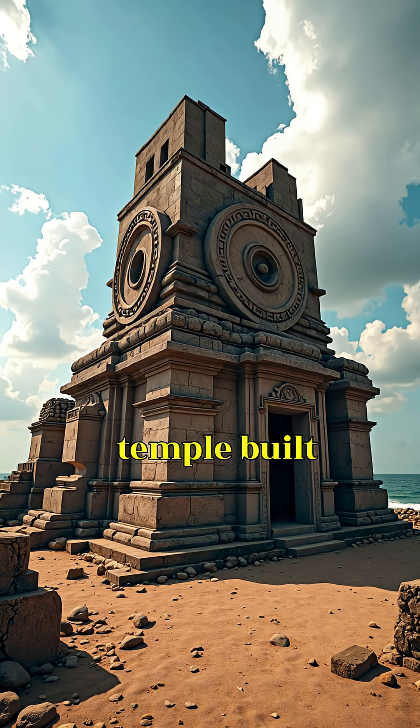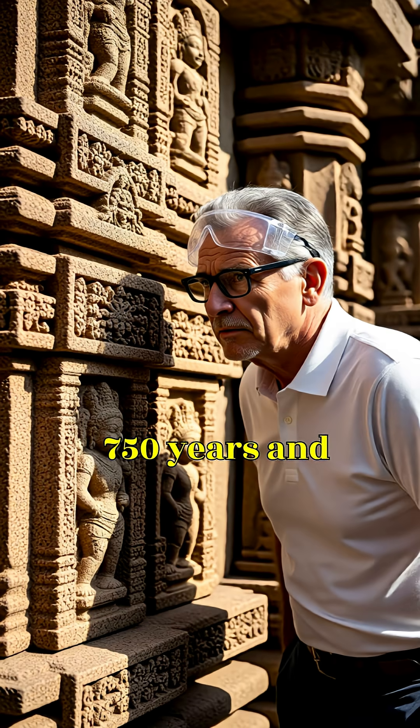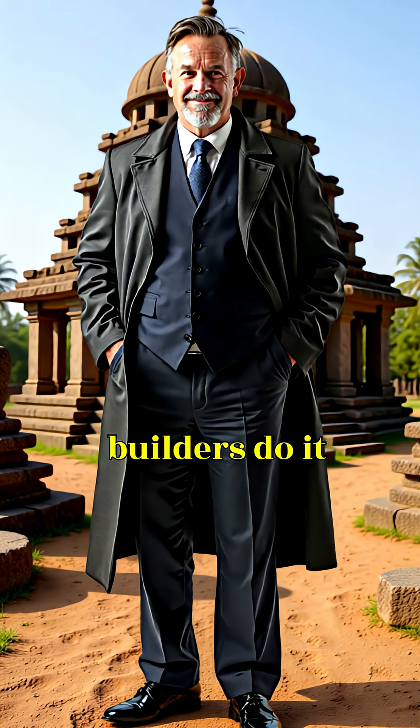A 13th-century temple, built without modern cement, has survived Odisha's cyclones for 750 years, and engineers still ask: how did the builders do it without using iron beams?